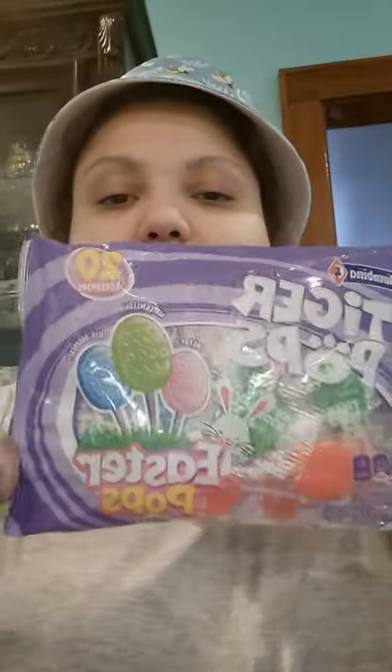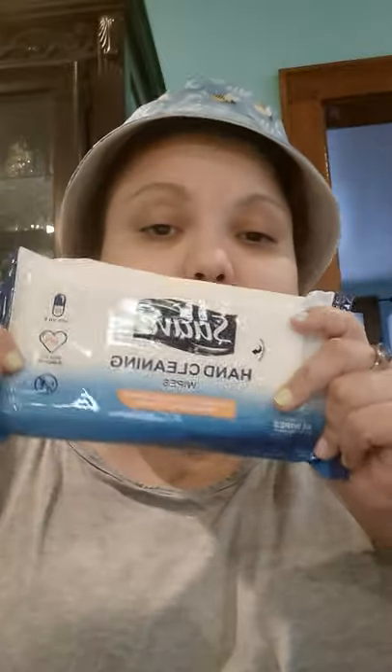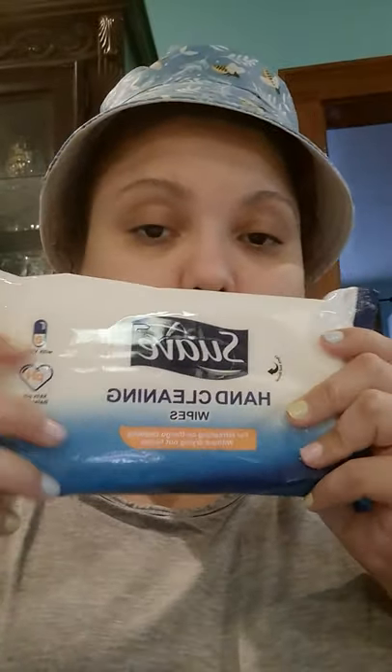I got some more candy — Colombina lollipops, Easter-themed tops. There are 20 lollipops in the pack, so these are also going in everybody's baskets. Again, there's 20 in there so you're getting more candy for your buck.